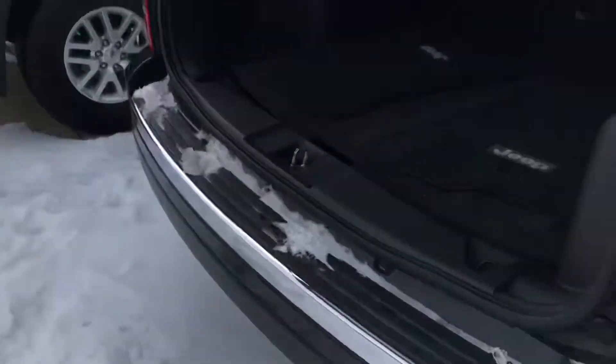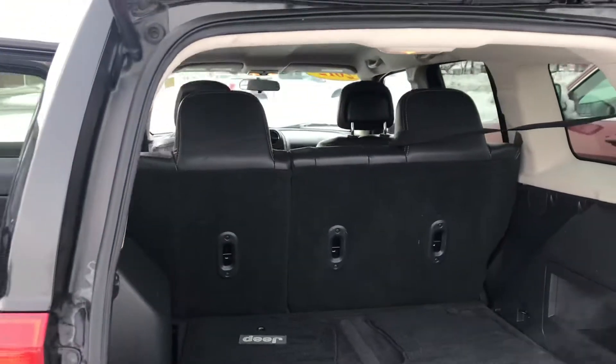It does have leather seats for you. There's room in the back. This is not a third row — it's about a five-seater.